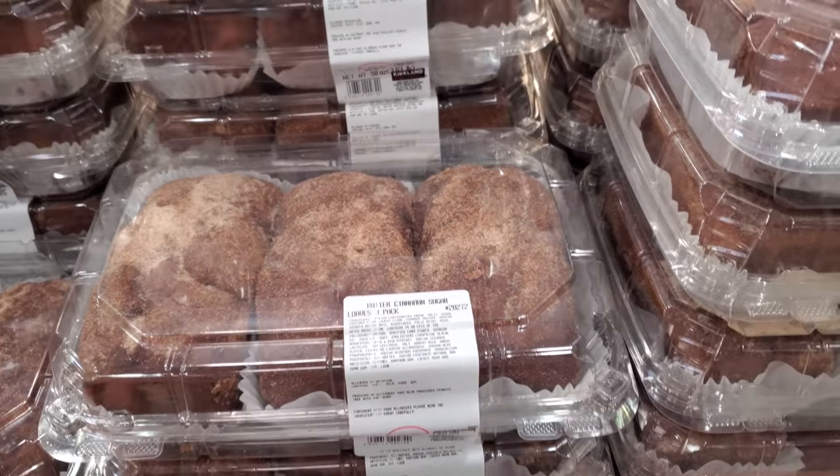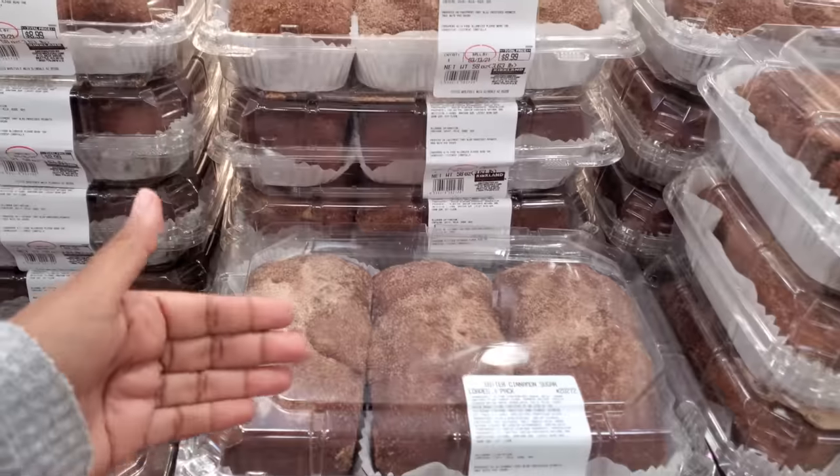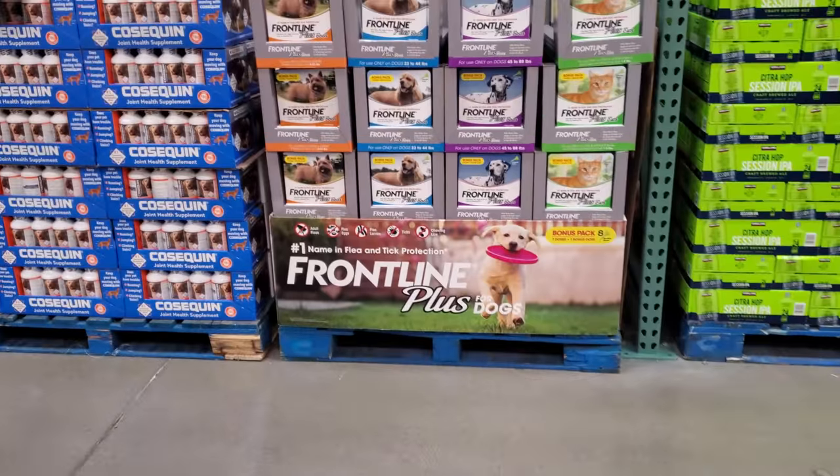I want to tell you though — the bread does not look like the picture. It is not marbled on the inner side. Look at what they have now!